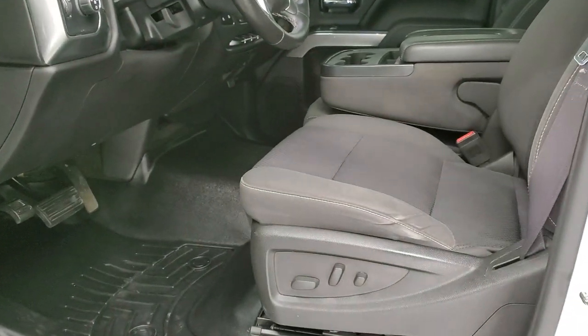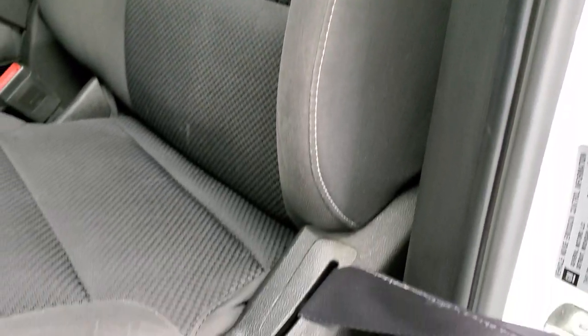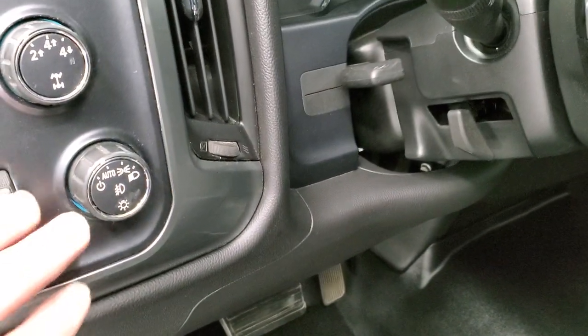Inside, the LT1 package gives you the black cloth interior. There are no rips or tears on the seats — they're in really nice, clean condition. It has a power driver's seat and WeatherTech floor mats throughout that are in really nice clean condition as well.